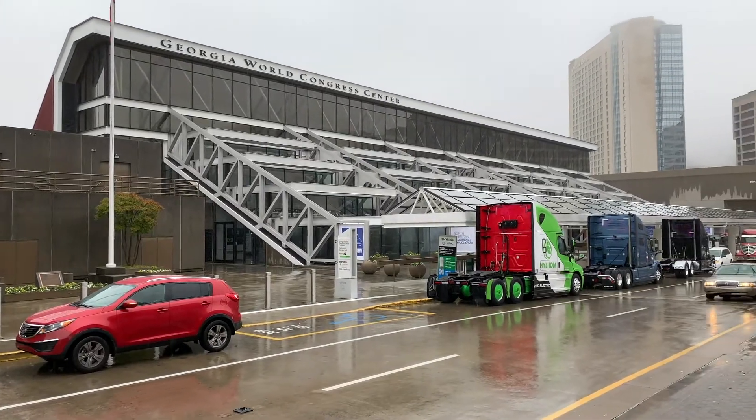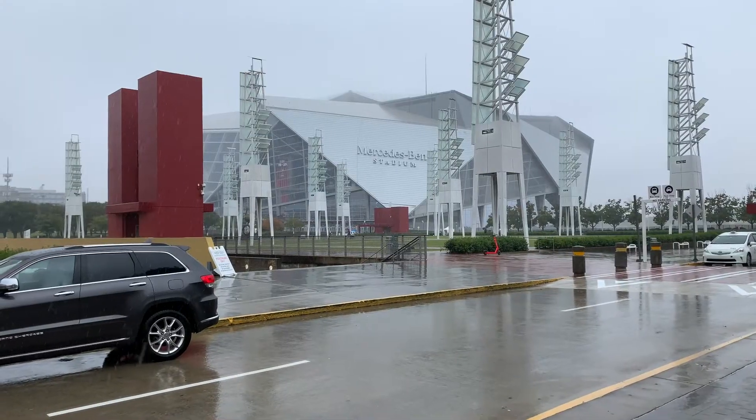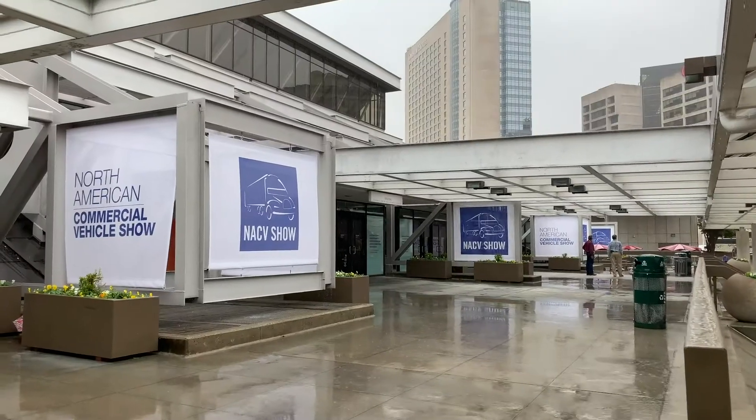Welcome to the North American Commercial Vehicle Show, here in the States. It's being held in Atlanta, which is actually a big hub for fleets and haulage companies all over the USA. As we know, Americans love their big and bold styling of their trucks.